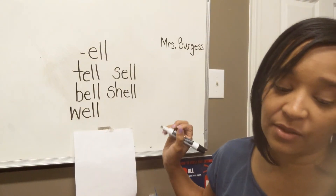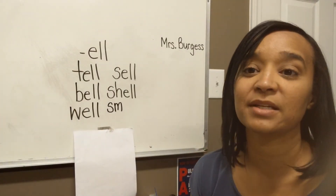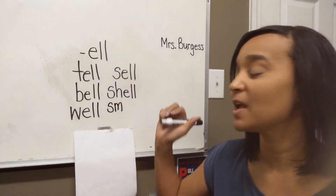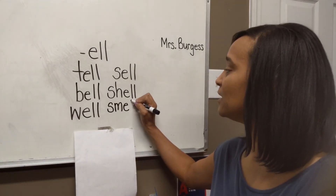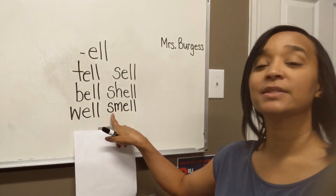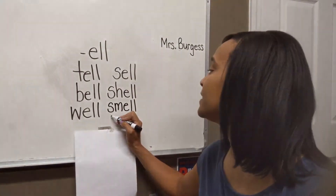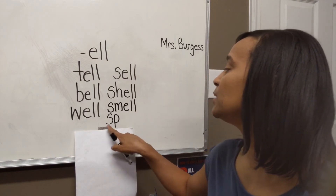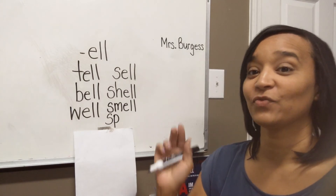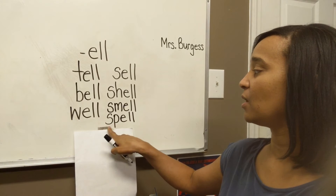Let's try another one. What if I put S-M in front of my word? We know that S-M says sm — can you say sm? And let's do E-L-L at the end. What is my new word? Put it together — sm-ELL — smell. Very good. And then the last word, we're going to do S-P, and S-P says sp. Say sp. We're going to add E-L-L to the end — this word is sp-ELL — spell. We can spell our words.